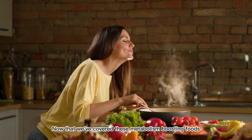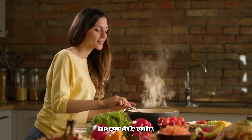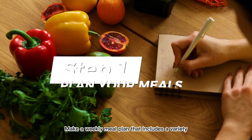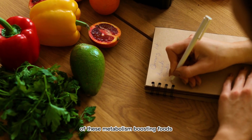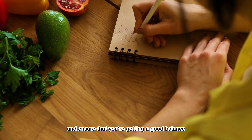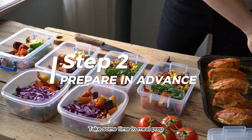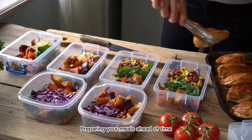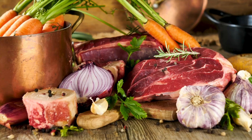Now that we've covered these metabolism-boosting foods, let's talk about how to incorporate them into your daily routine. Here are a few tips to help you get started. Plan your meals: make a weekly meal plan that includes a variety of these metabolism-boosting foods — this will help you stay organized and ensure a good balance of nutrients. Prepare in advance: take some time to meal prep so you always have nutritious options on hand, saving you time and making healthy eating more convenient.